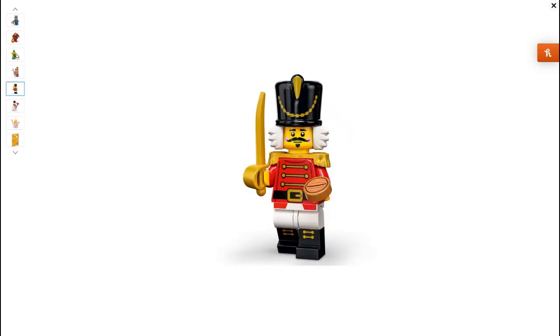Next one, the Nutcracker. I think this is an excellent figure. I just love everything — the little headpiece and just, I think this is a really good figure. I'm definitely buying some of these when they come out.